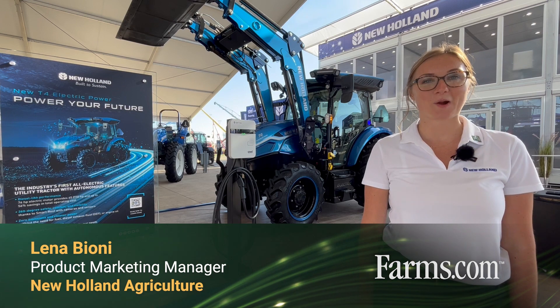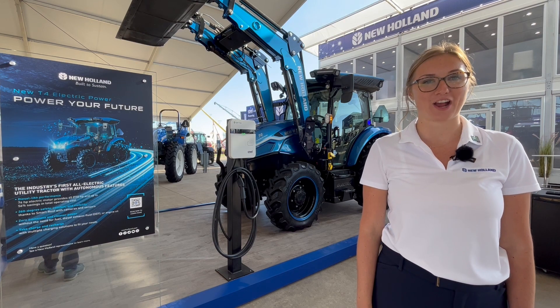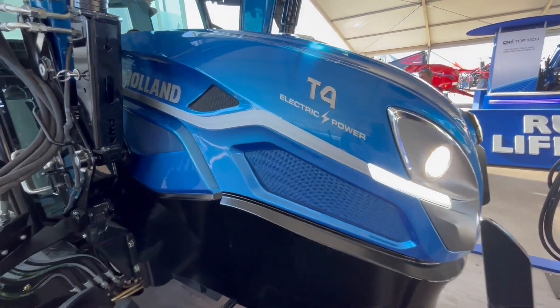Hi, my name is Lena Bione, Product Marketing Manager with New Holland Agriculture. Behind me is the industry's first all-electric utility tractor with autonomous features, the T4 Electric Power.